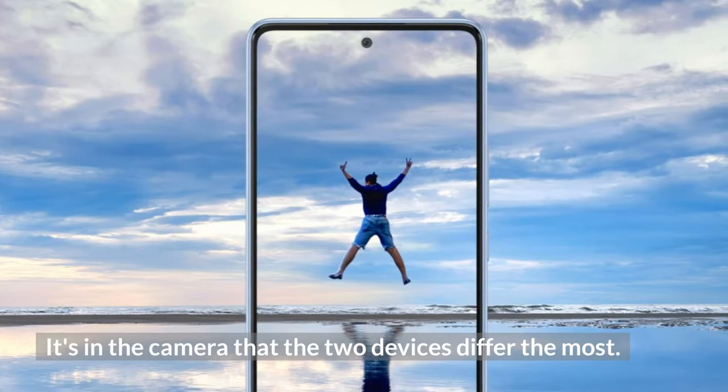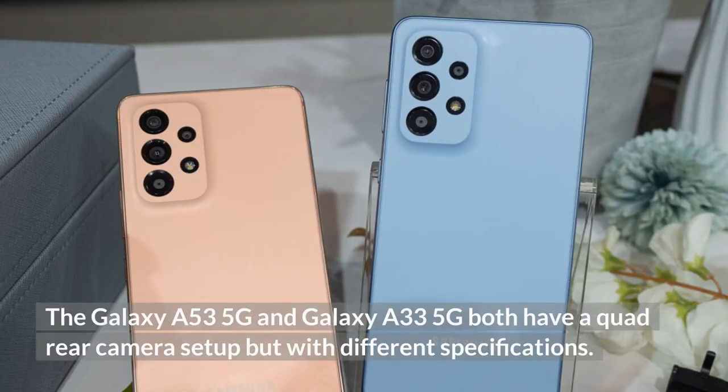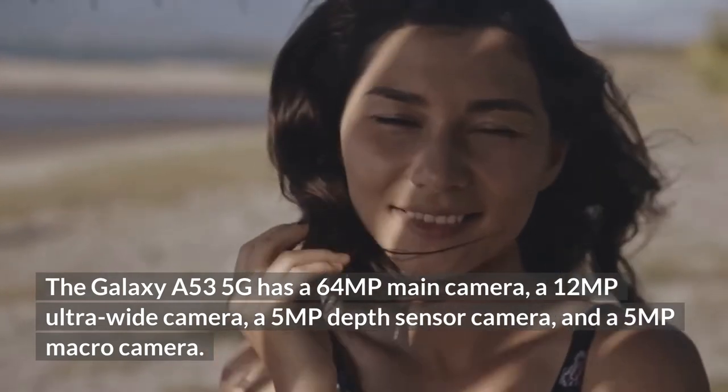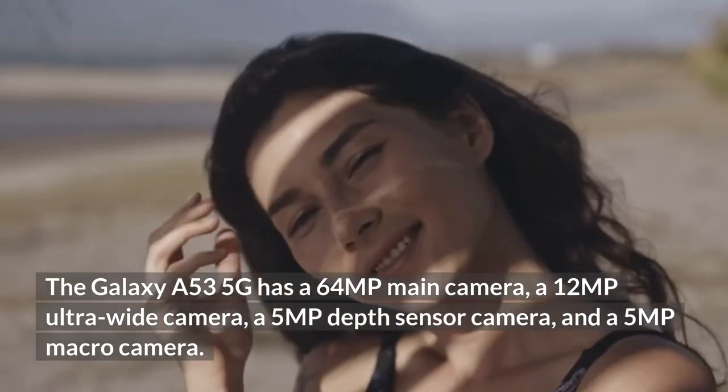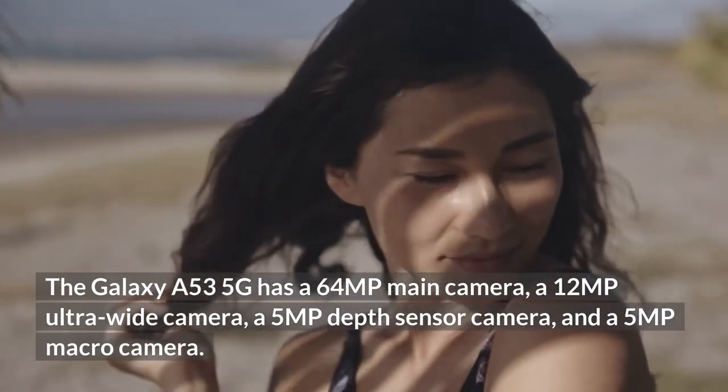It's in the camera that the two devices differ the most. The Galaxy A53 5G has a 64MP main camera, a 12MP ultrawide camera, a 5MP depth sensor camera, and a 5MP macro camera.